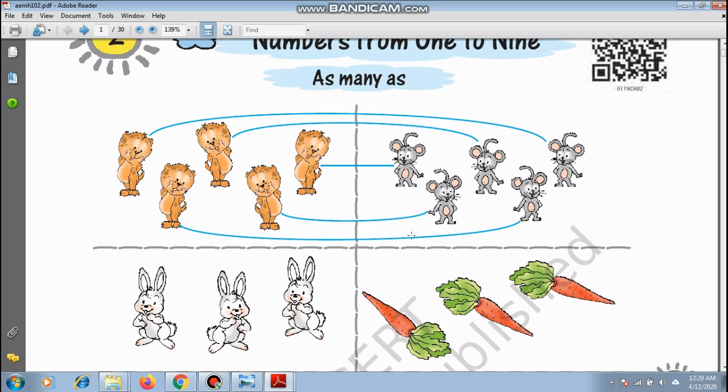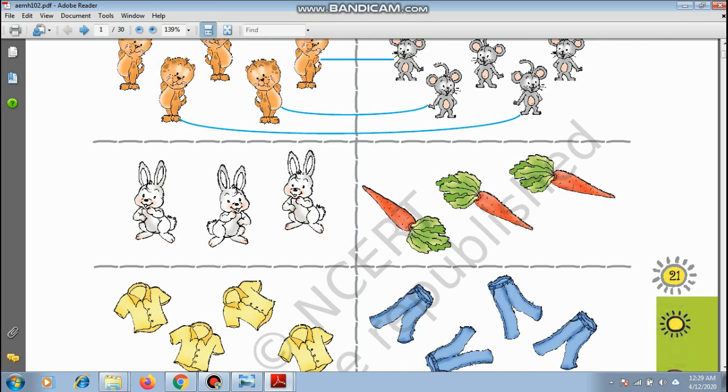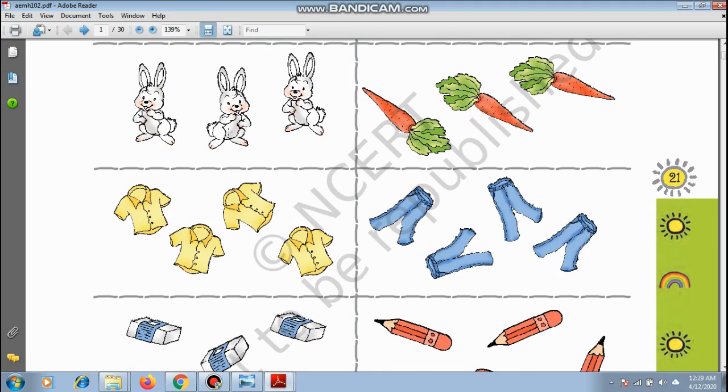Let us see. These are rabbits. And what do rabbits eat? They eat carrots. So there are 1, 2, 3 rabbits. And what do they want to eat? 1, 2, 3 carrots. So all the rabbits will get 1 carrot each. The number is the same at both places.